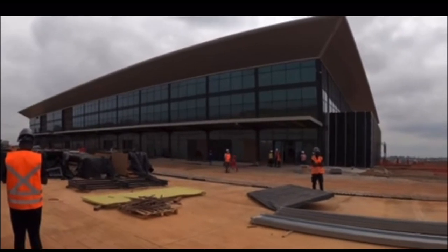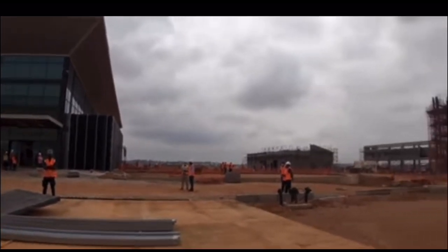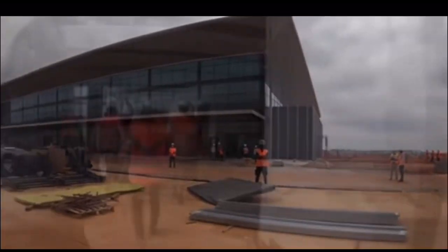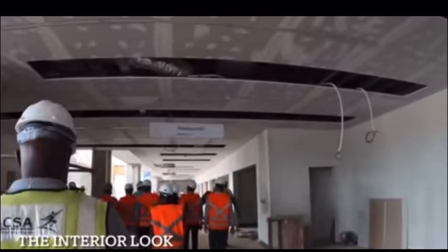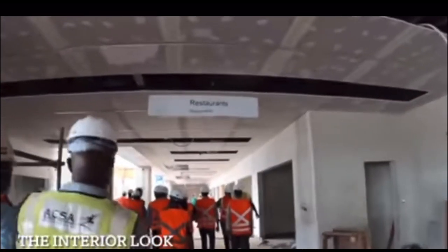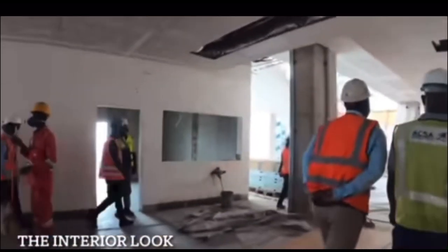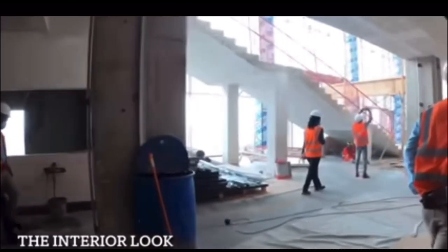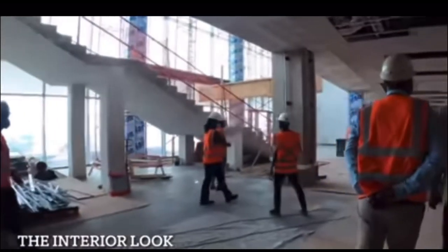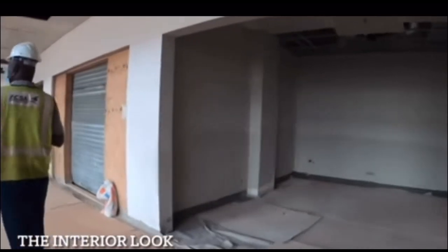The actual details of the runway extension: the runway is going to be extended from 1,981 to 2,300 meters, meaning it can accommodate Boeing aircraft. Also, surprisingly, once the terminal is completed, it has the capacity to accommodate 1 million passengers per year.